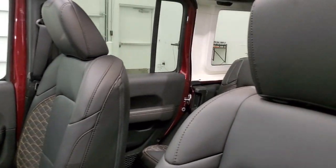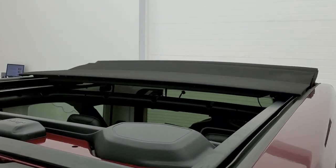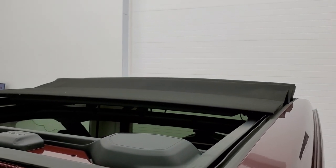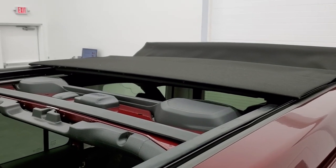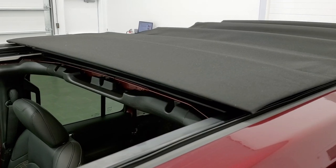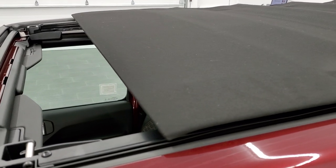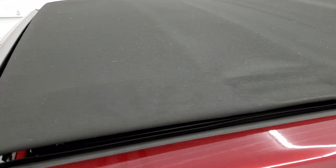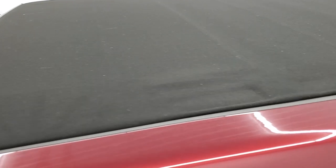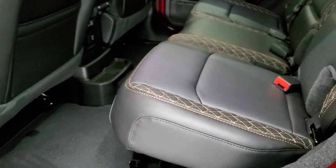Now closing the power top to see how long it takes — started at 11:06, closed at 11:25, so about 19 seconds to close it. We'll take a quick look at the back seats and then do one more final walk-around to check out all those LED lights in the front.